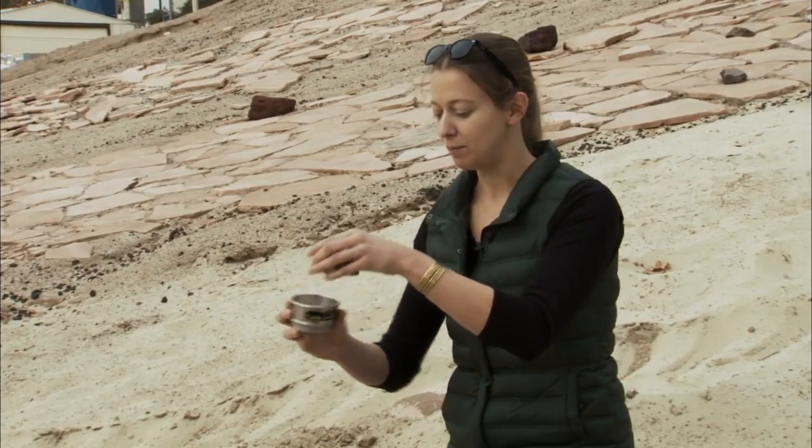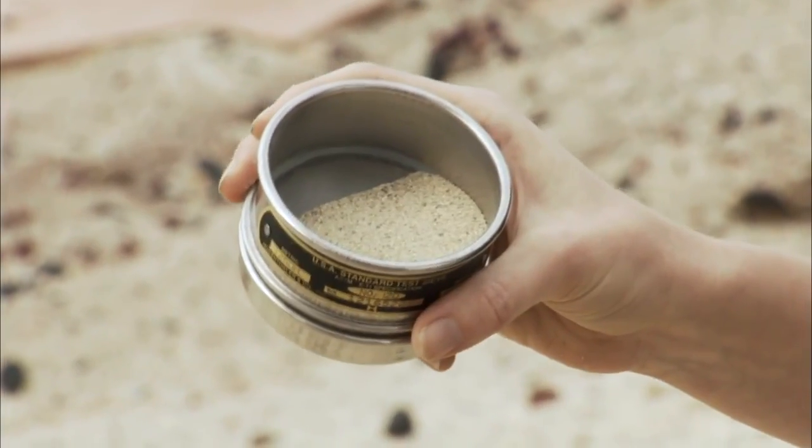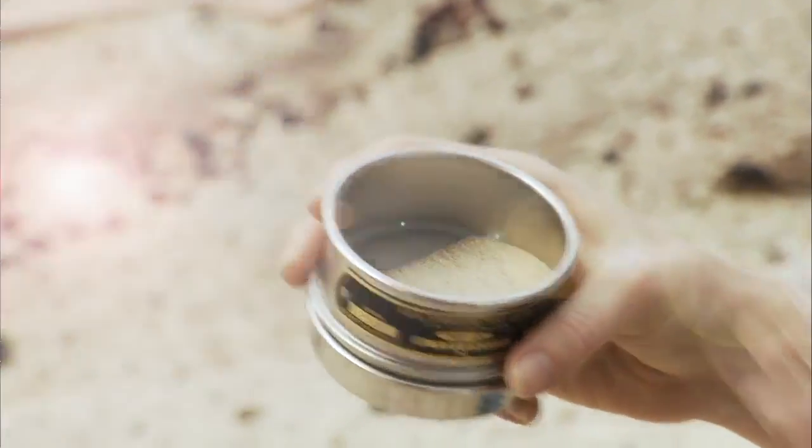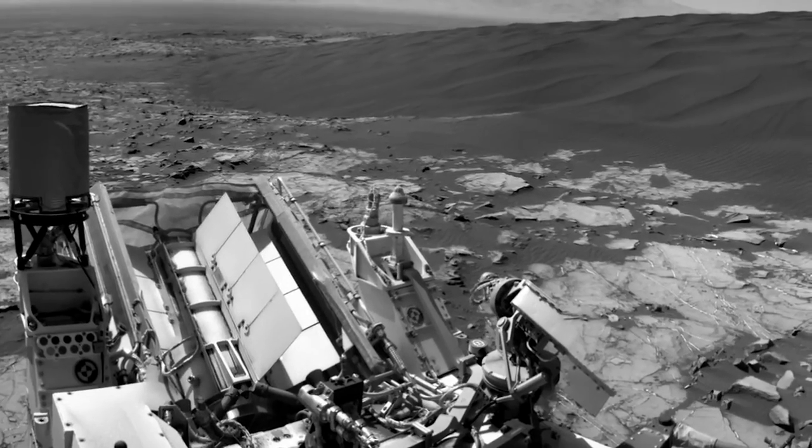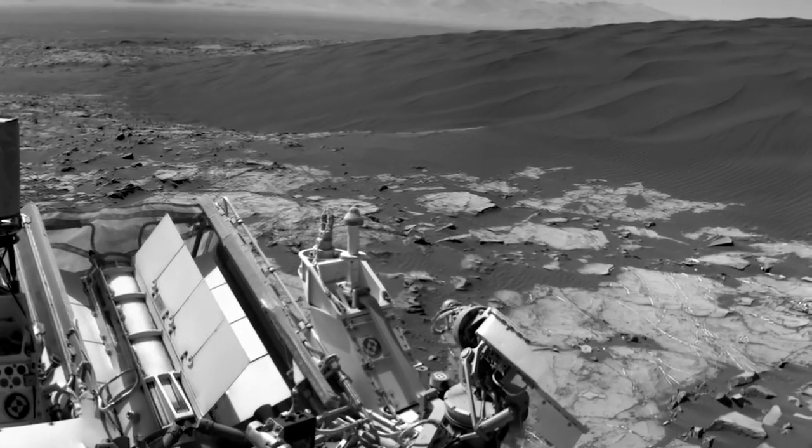What we'll be able to get this time is a coarser grain fraction, to see if it's different chemically or mineralogically. This first part of the Bagnold dune campaign will take Curiosity into the new year.